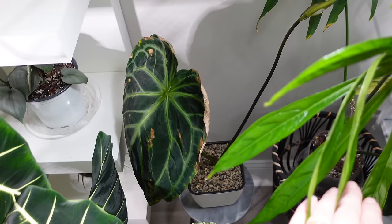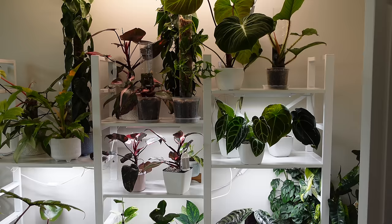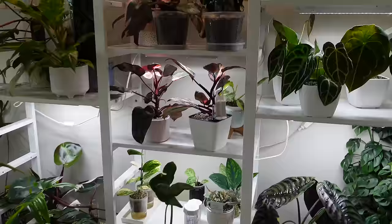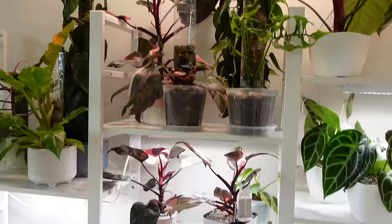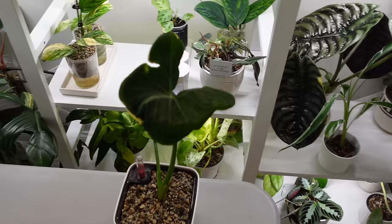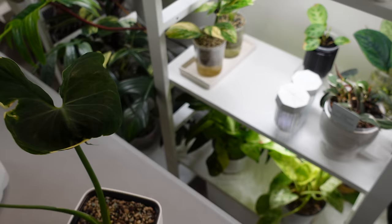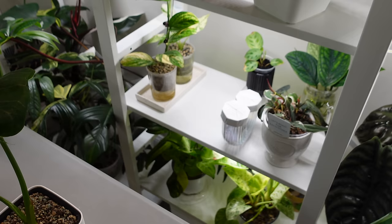I'm going to cut off that old leaf as soon as I get a new one, but I'm leaving it on for photosynthesis. That one is in LECA and this one is in a chunky soil mix. On this shelf I switch things around all the time to make room. The plants can get pretty close to the Barrina light, so I have to move them out. This Mickey Mouse Alocasia had a leaf burn from being too close, so it has two leaves left. It's newly in LECA and I need to find it a better spot with more light.